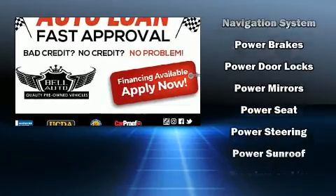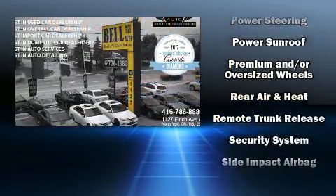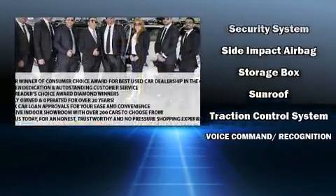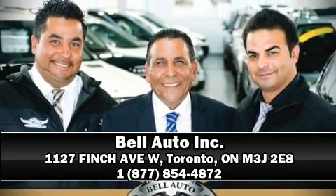Additional safety features include a security system, an emergency communication system, and four-wheel disc brakes with ABS. You'll never lose visibility with rain-sensing wipers, which activate automatically when the drops start to fall. Please don't hesitate to give us a call.